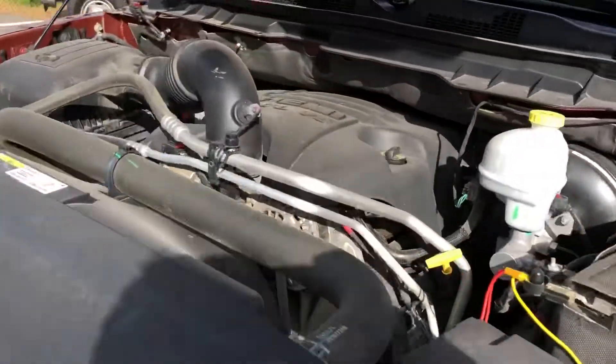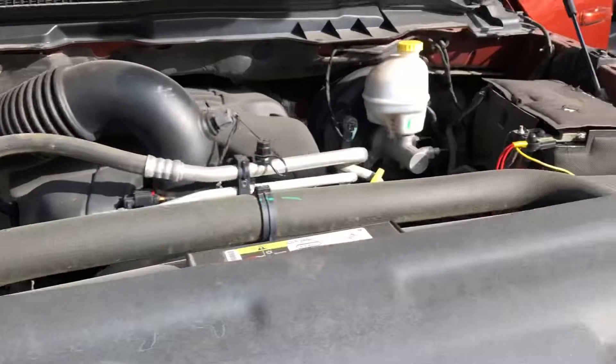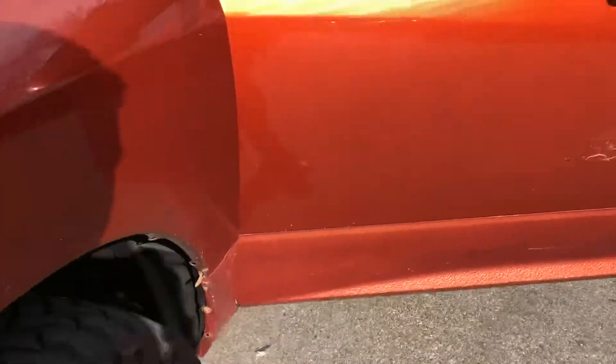The condition of the tires is really nice. Under the hood is a reliable 5.7L Hemi V8 engine — sounds really healthy, starts right up, no issues.